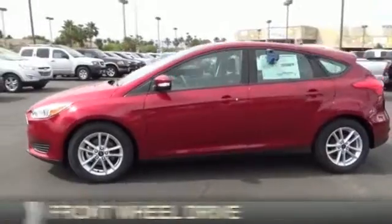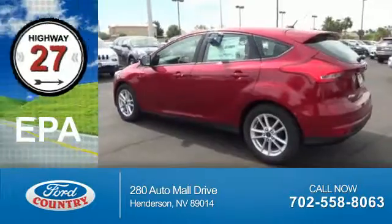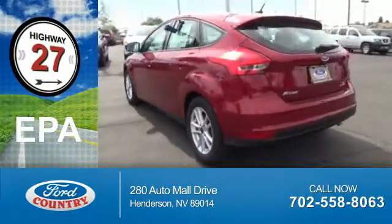It's powered by front wheel drive and a 2 liter 4 cylinder engine. Great fuel efficiency — saves you money by requiring fewer trips to the gas station.